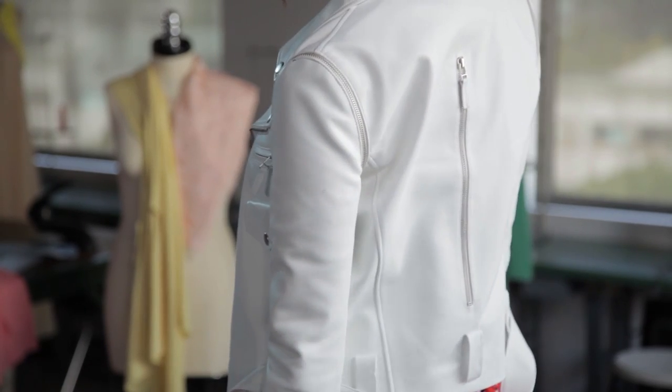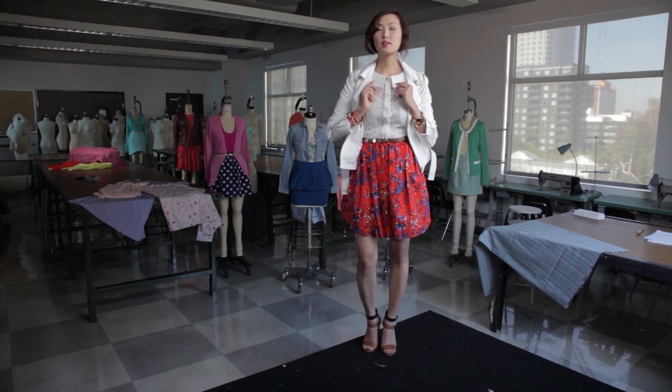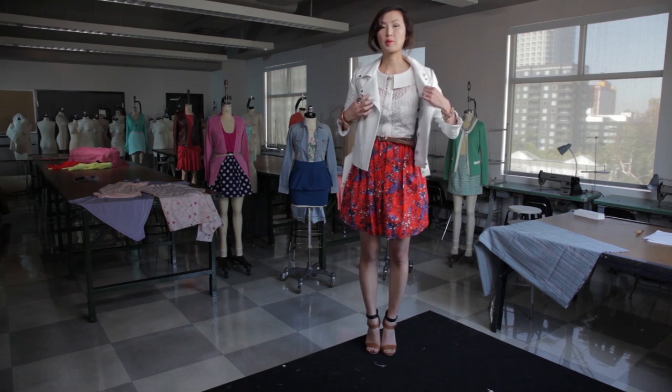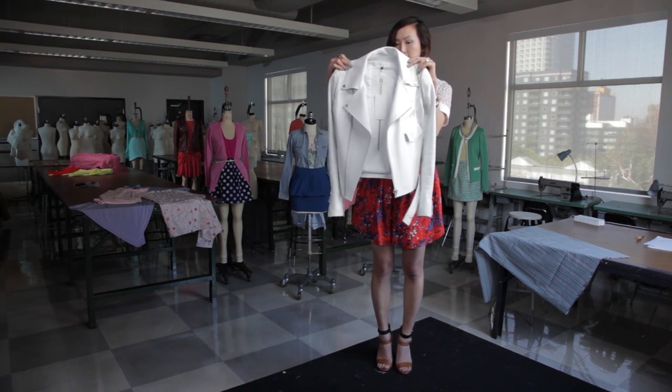To offset the feminine floral skirt that I'm wearing here, I paired it with an edgy white leather jacket. Adding a collar shirt underneath will instantly dress up a more casual outfit, which is a perfect piece to transition from day into night.